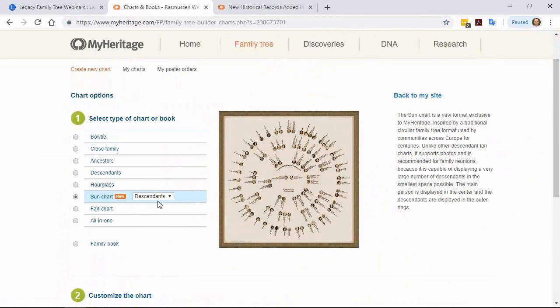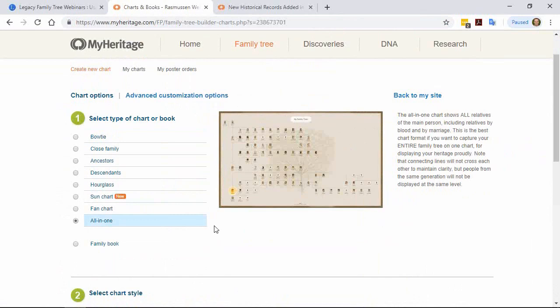The sun chart is a unique one you don't find anywhere else. The all-in-one chart is great too, as long as you don't have 10,000 people in your tree. For a family reunion, it's a nice way to help cousins see how they're related to each other. You can take that PDF to a printing store and have it printed poster size. Jeff mentions he has one hanging on his wall — they're nice conversation pieces.